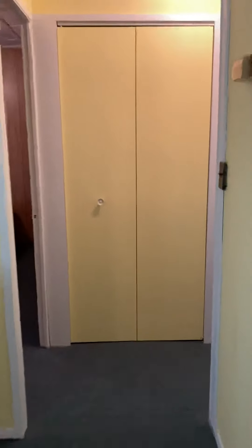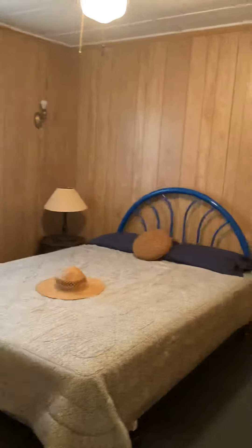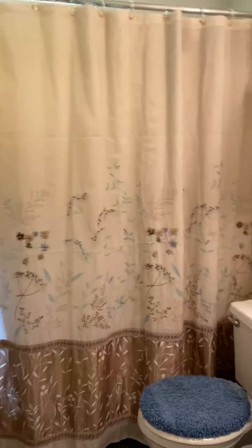We're going to step into the hallway where we will find two bedrooms and one bath. Here's one of the bedrooms — a nice bedroom with a closet. And the second bedroom is here, also with a closet. And then our bathroom is a tub bath with shower.